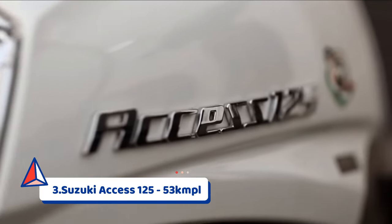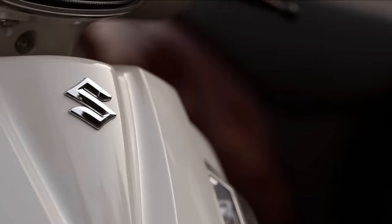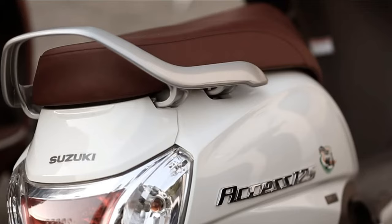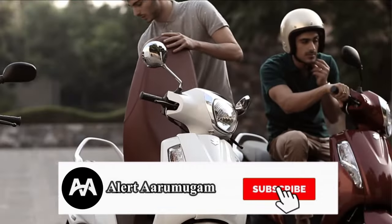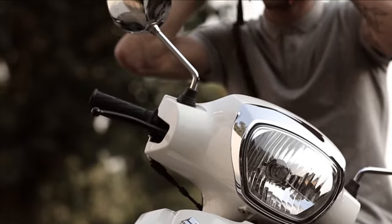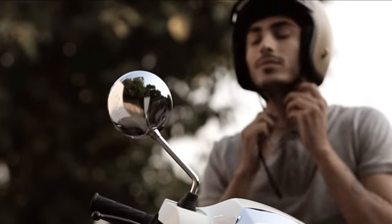We have a scooter — the Access scooter. The access is also in 53 or 55 km. The access is also a great graphic choice. There is a matte color option. There is a nice style and a nice rider look.